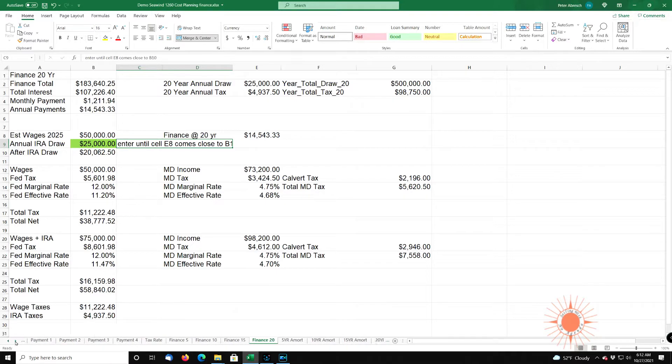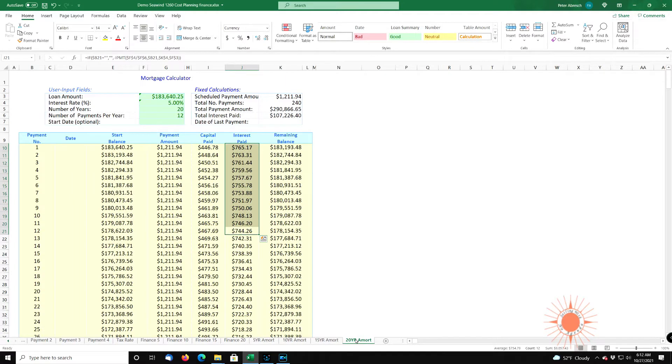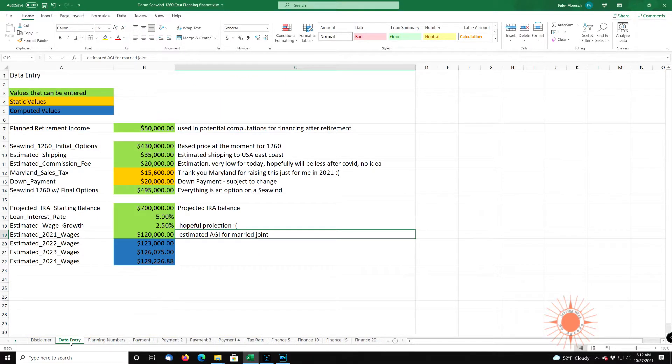And then we have the five-year amortization schedule, the 10-year, the 15-year, and the 20-year. So let's get started — let's enter some values. Back over to the data entry. I color-coded some of these cells: the cells in green are data that you enter, the cells in burnt orange are static values, and the cells in blue are computed values. Plan retirement — this is the amount of money you think you need to retire. You have to keep your cost of living, slip fees, boat insurance, all that into consideration. This is used to later compute various tax information.